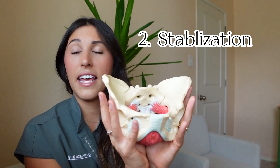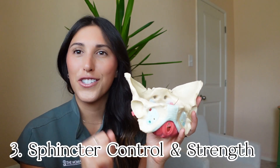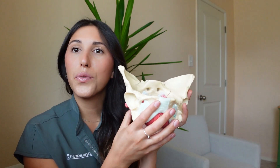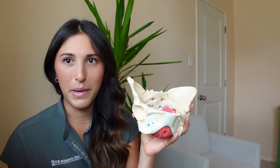So these muscles have a few jobs. I always say support and structure — supporting the organs inside of the pelvis, and providing structure and stability; they help stabilize the hips, pelvis, and the lumbar spine on the sacrum. Sphincter control — we need the muscles to contract so we don't leak urine and stool, and so you can have an orgasm. And we also need these muscles to relax and lengthen to help us empty our bladder, empty our bowels, and ensure we don't have pain.